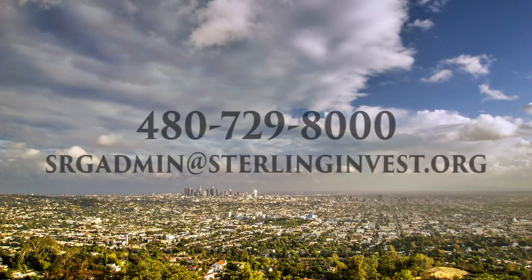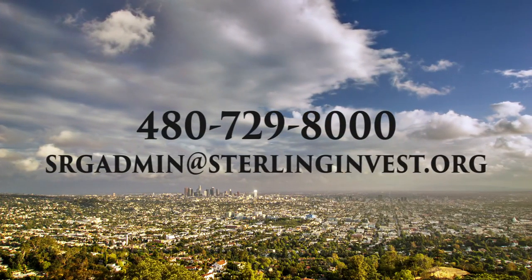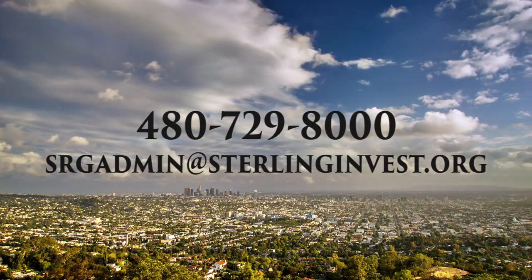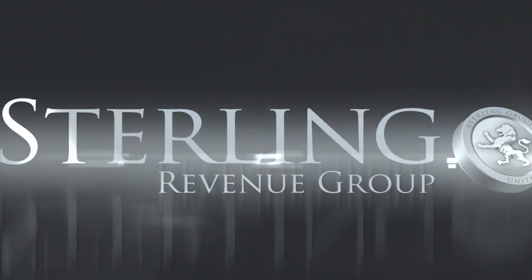Take a minute and reflect on the power and simplicity of being able to leverage Sterling's infrastructure, systems, and expertise to experience these types of returns in your personal investment portfolio. To get additional information on the fastest-growing cities in the United States and investment opportunities available, contact us through the information here. Sterling Revenue Group — the ultimate investment experience.